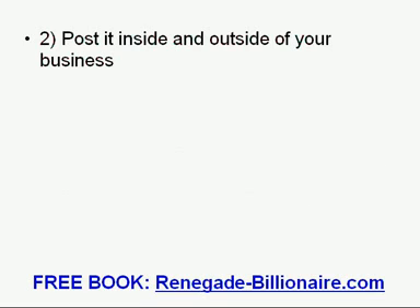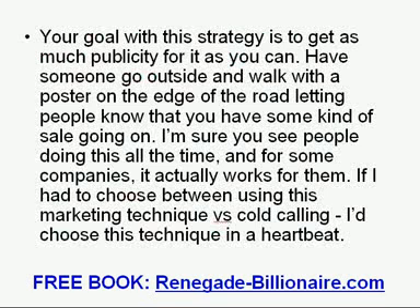Tip 2: Post it inside and outside of your business. Your goal with this strategy is to get as much publicity as you can. Have someone go outside and walk with a poster on the edge of the road, letting people know that you have some kind of sale going on. I am sure you see people doing this all the time, and for some companies it actually works. If I had to choose between using this marketing technique versus cold calling, I would choose this technique in a heartbeat.